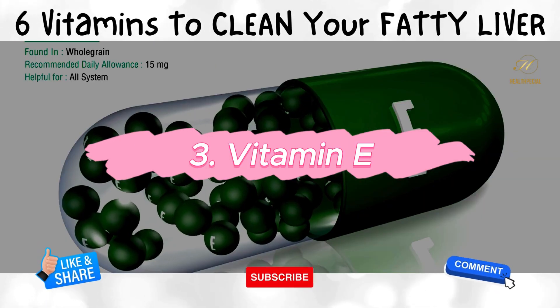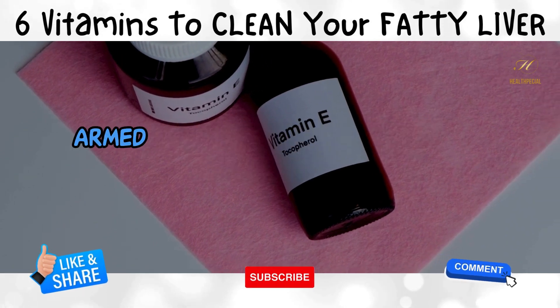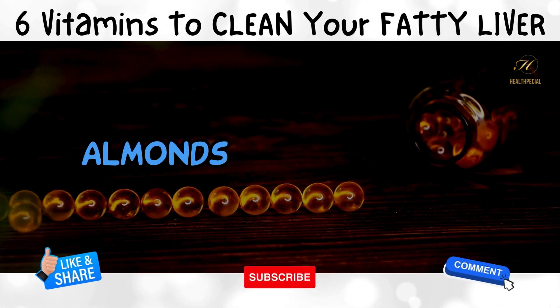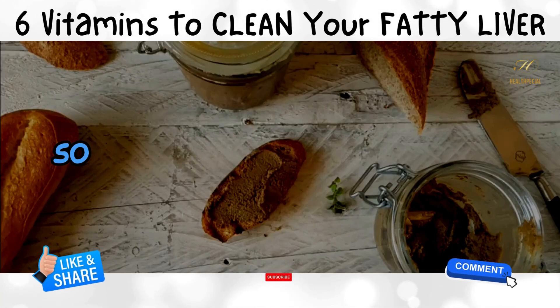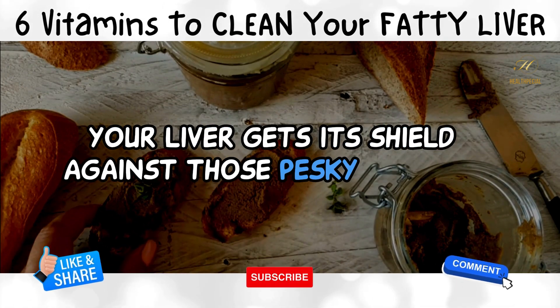3. Vitamin E. Visualize an antioxidant warrior, armed and ready to fend off free radicals wreaking havoc on your liver. That's the job of vitamin E! Almonds, sunflower seeds, and spinach — they're the secret weapons in this liver protection arsenal. Snack away guilt-free while your liver gets its shield against those pesky radicals.